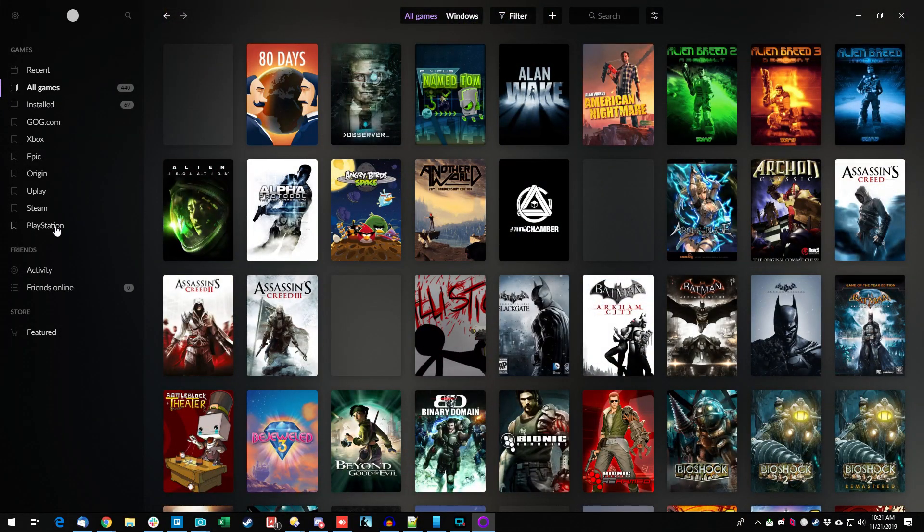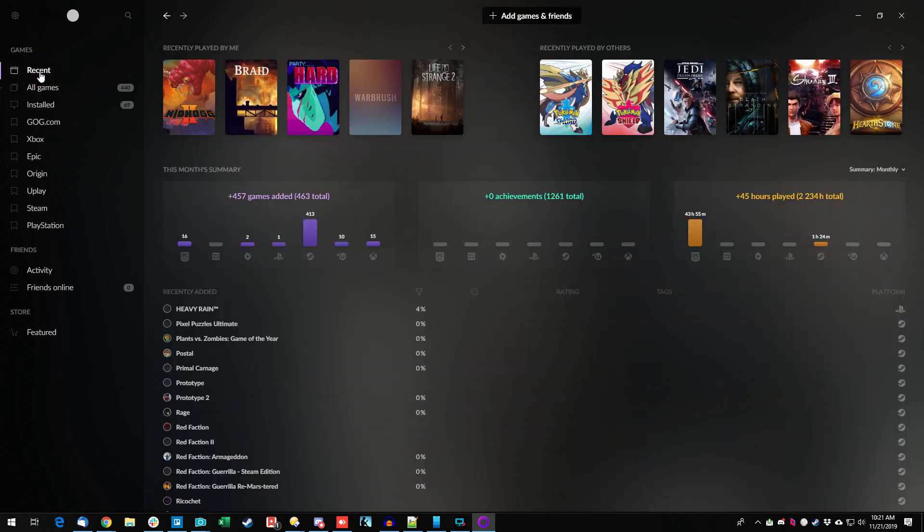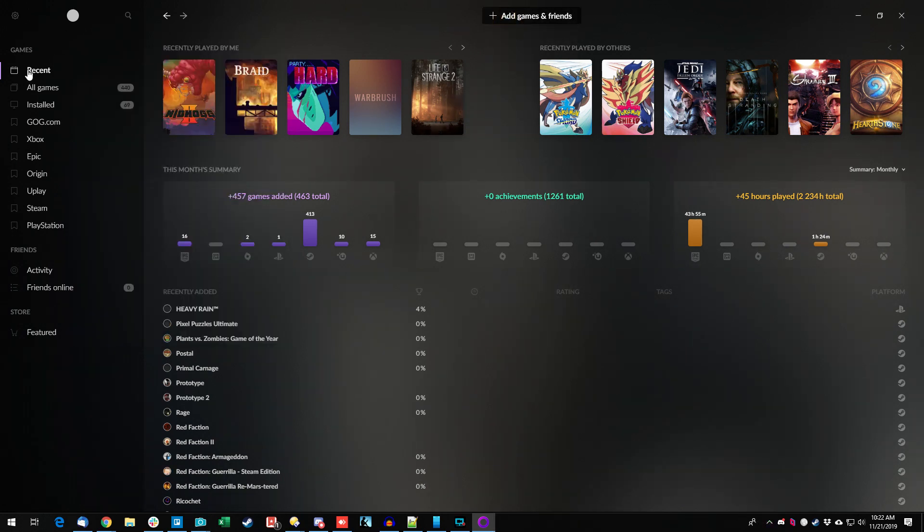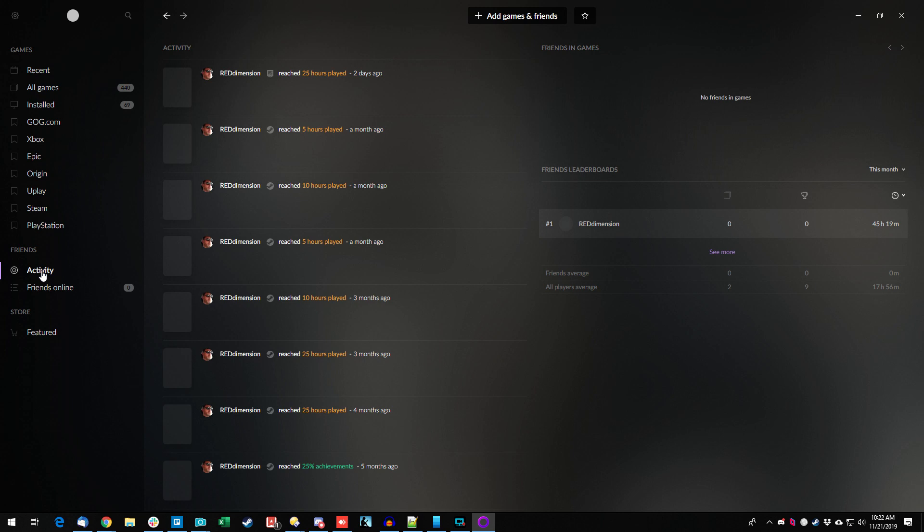Down the side there are filters for platform or looking at all things, or Recent — which I might call a dashboard. It shows recently added, your rating, an achievement overview, and recently played by friends. Where are friends? Let's check 'add games and friends' — there's 'add friends' and 'invite a friend.' This is the internal GOG friends system, not friends from other platforms. There's also an Activity section that looks like another dashboard, showing what platform each game came from — whether you played in Epic, Steam, and so on.